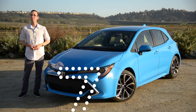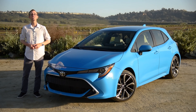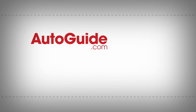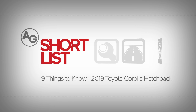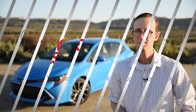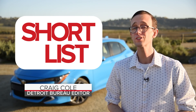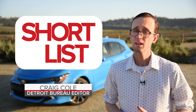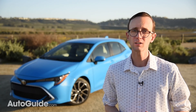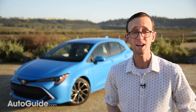Coming your way next, a few important things to know about the 2019 Toyota Corolla Hatchback. This is the short list. It may have debuted just a few short weeks ago at the New York Auto Show, but the Toyota Corolla Hatchback is set to go on sale sooner than later, and I've been testing it around San Diego, California all day. Here's what's up with this fresh-faced five-door.